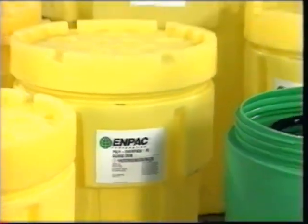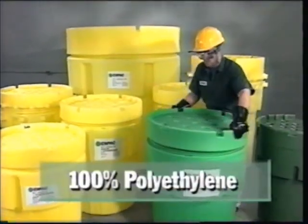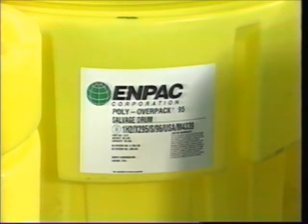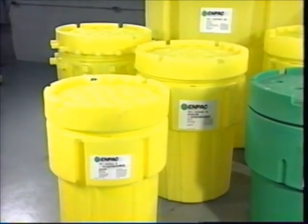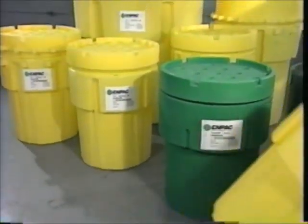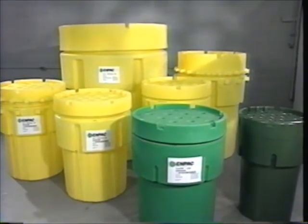MPAC offers the broadest line of overpacks on the market — from heavy-duty salvage drums to economic overpacks, MPAC has the container for you. DOT regulations require a salvage drum for the transport of hazardous liquids, while standard overpacks are used to transport solid materials. If your application requires a salvage drum, you can rest assured that MPAC meets all DOT performance tests for salvage drum status.